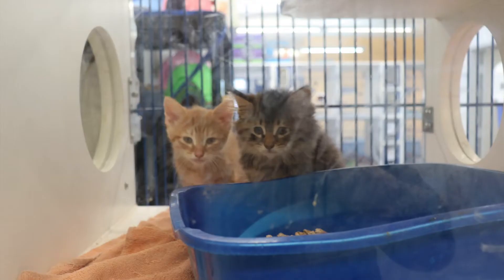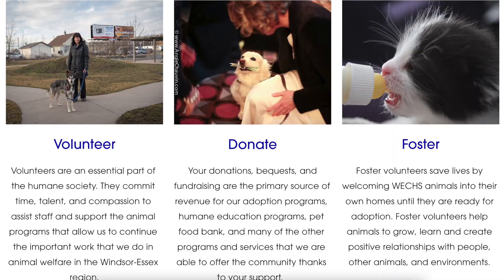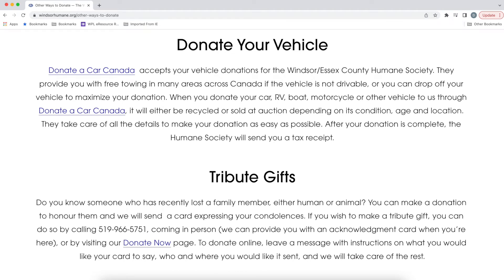There are many ways that you can help out these animals if adopting a new pet doesn't work for you, like volunteering, donating, and fostering. There are some options for donating money or you can donate items. There is a monthly donation you can sign up to do, or you can put the Humane Society in your will and leave a legacy donation.